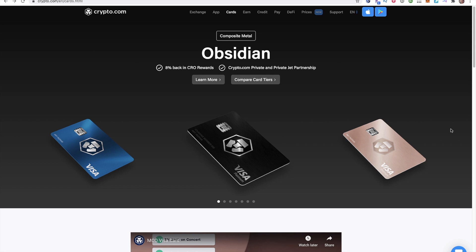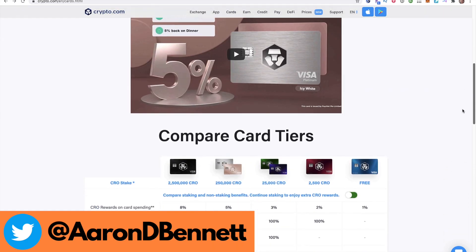Hey guys, what's going on? Aaron Bennett here. And in this video, I'm going to go over some of the latest updates with the company of crypto.com.